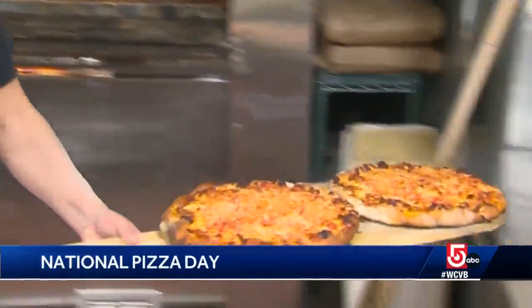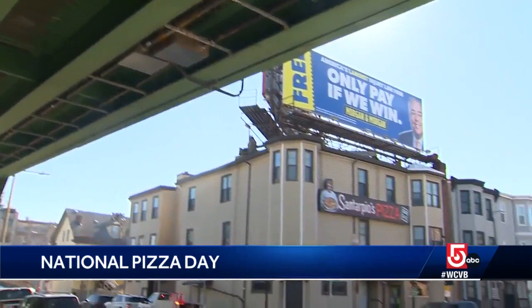The way they hydrate the dough, let the dough sit — some do it for 24 hours, 48 hours. Most didn't know it was National Pizza Day, including the owners of Santarpio's, whose old world charm dates back to 1903.